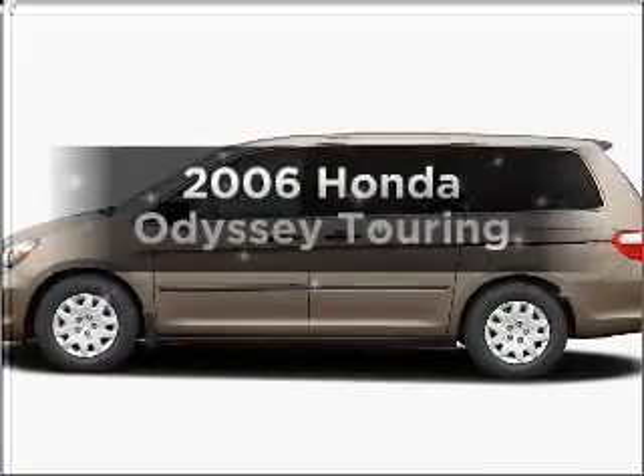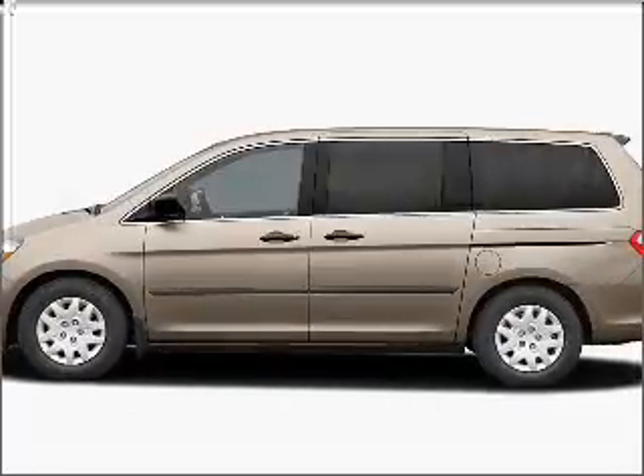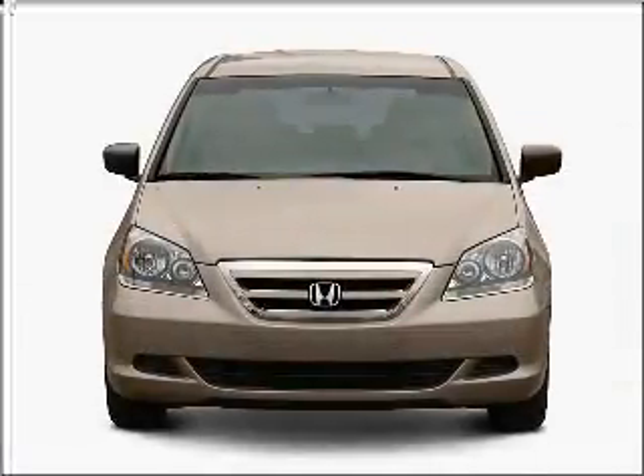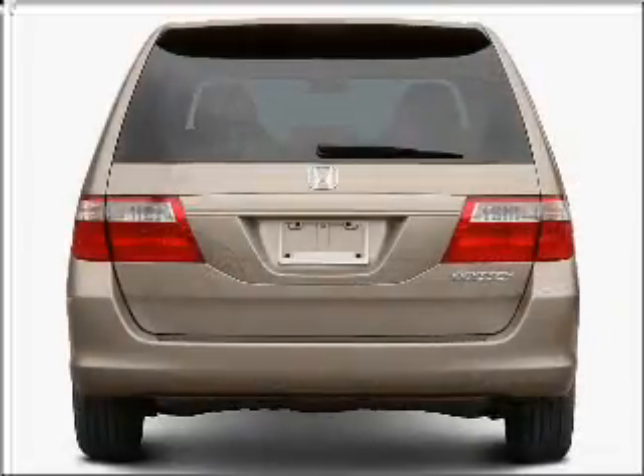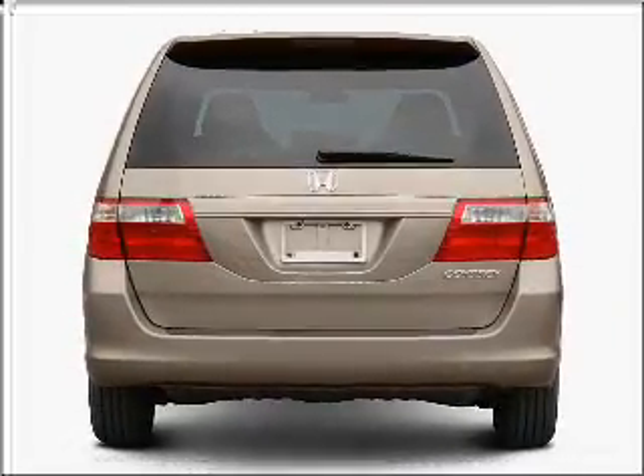Introducing the 2006 Honda Odyssey. If you're looking for an automobile with great attributes, look no further. With a reliable six-cylinder engine connected to a smooth shifting five-speed automatic transmission,